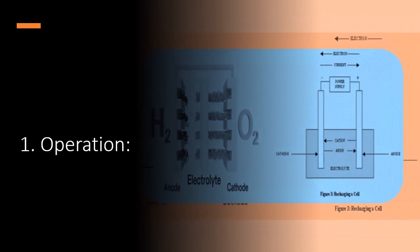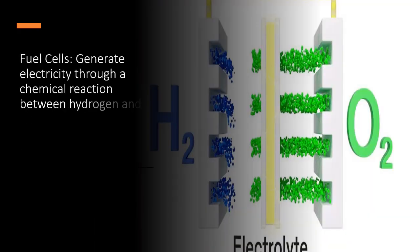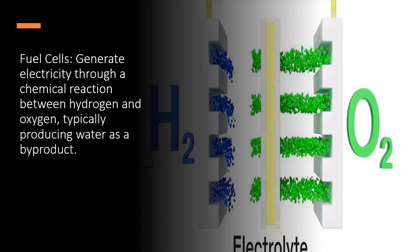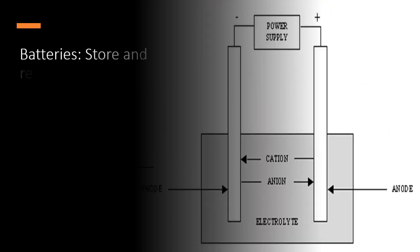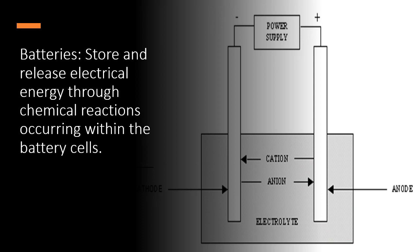1. Operation. Fuel cells generate electricity through a chemical reaction between hydrogen and oxygen, typically producing water as a byproduct. Batteries store and release electrical energy through chemical reactions occurring within the battery cells.